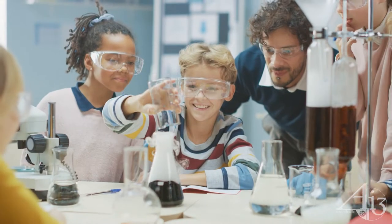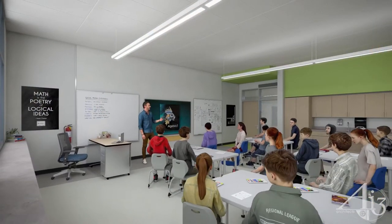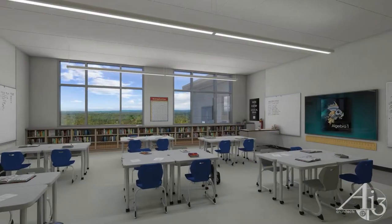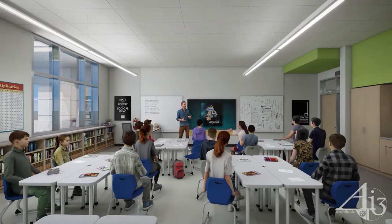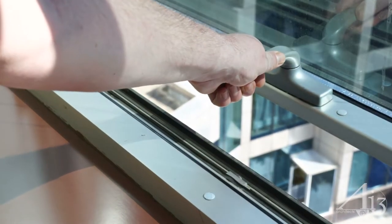Each team has dedicated collaboration areas for large and small group instruction. Graphics and educational signage with opportunities for student personalization are infused throughout the school. The north-south orientation of the classrooms maximizes natural light. In our new Coakley, every room is environmentally tuned to control glare and provide natural ventilation through operable windows.